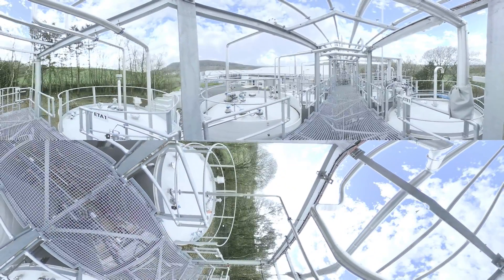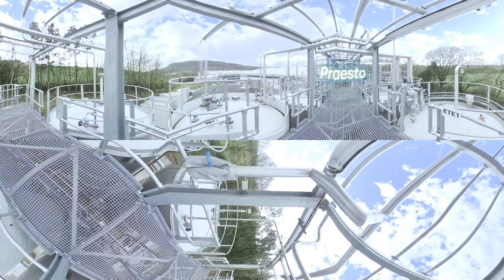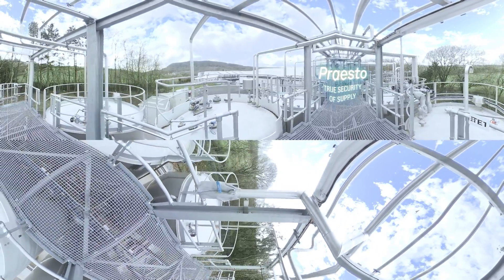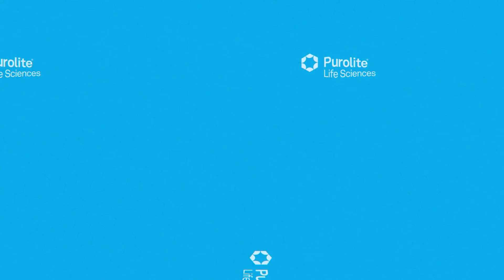Speak to one of our dedicated Presto Agarose resin specialists today to see how we can help you achieve true security of supply for the first time. PureLight Life Sciences — transforming the future of chromatography.